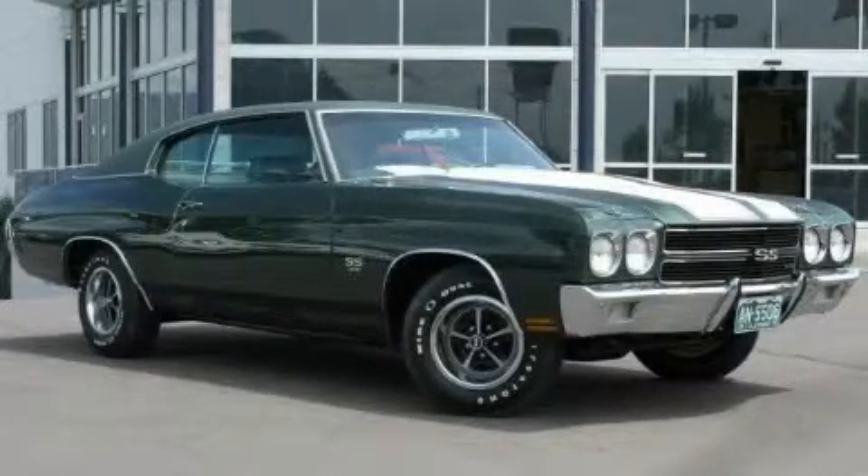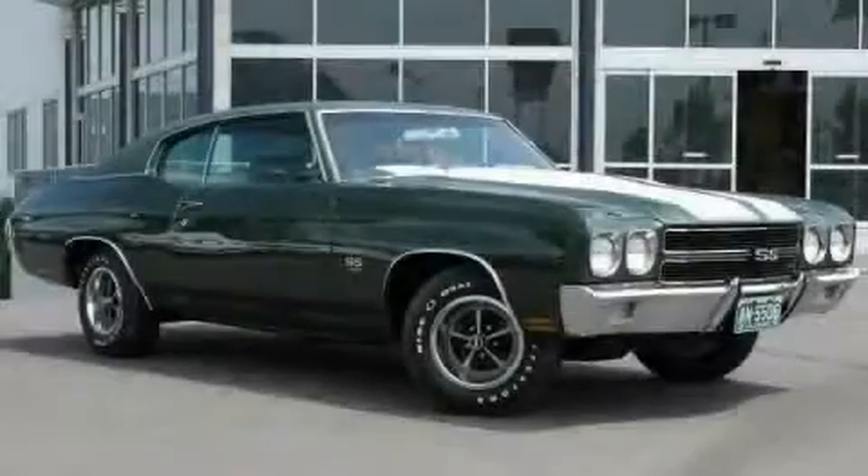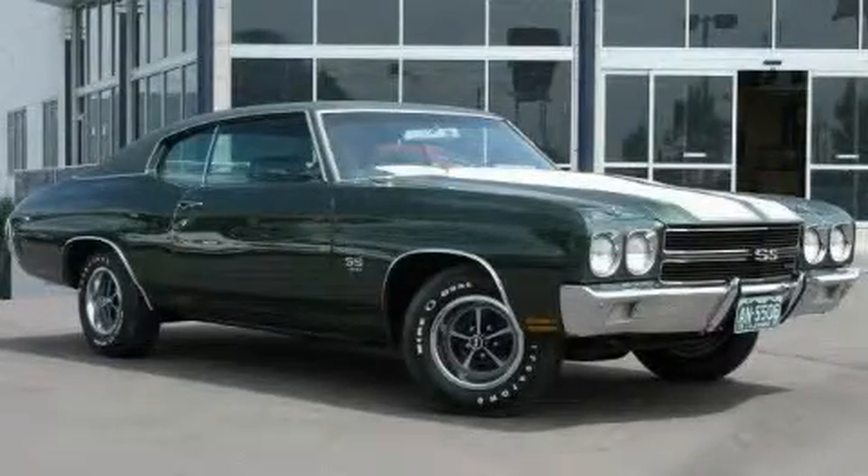This is a 1970 Chevrolet Chevelle. This vehicle has fewer than 56,000 miles on the odometer. Contact us today to arrange your test drive.